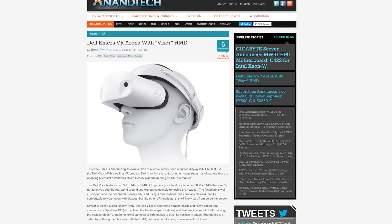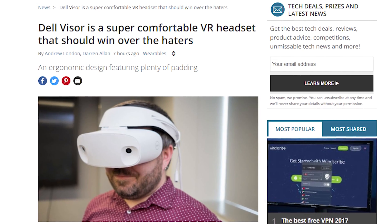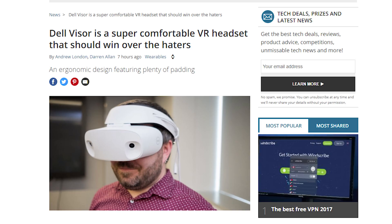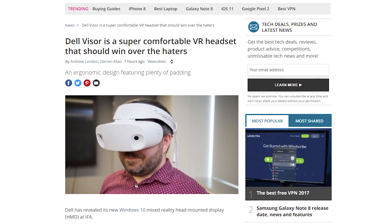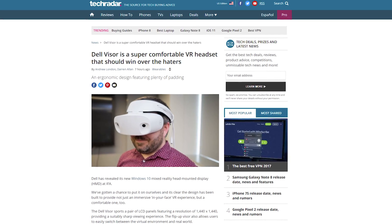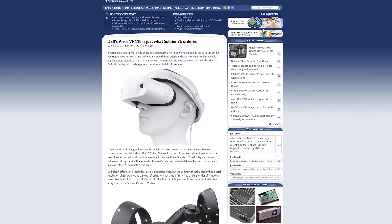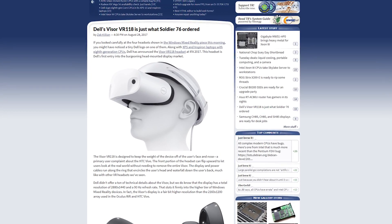Dell is stepping into the Mixed Reality headset game with their own headset called the Dell Visor. This is Dell's first headset for the Microsoft Windows Mixed Reality platform. Sources say that the headset does have cameras on the front that could allow for both AR and VR experiences.